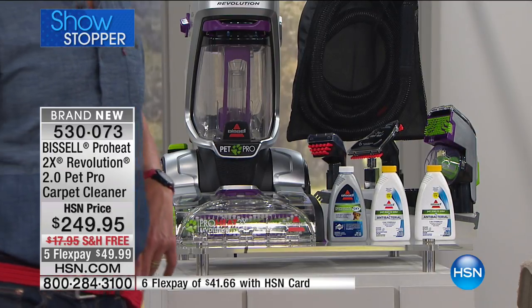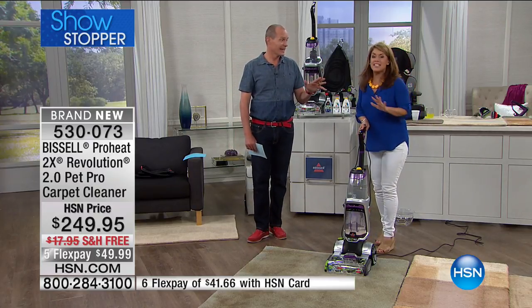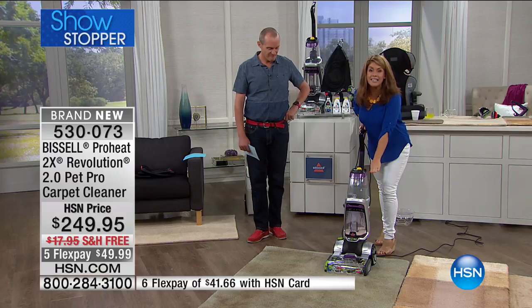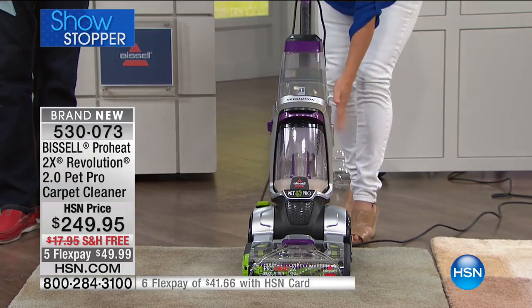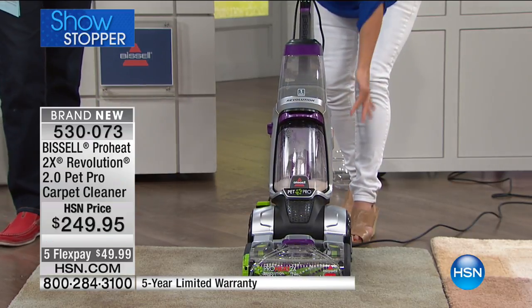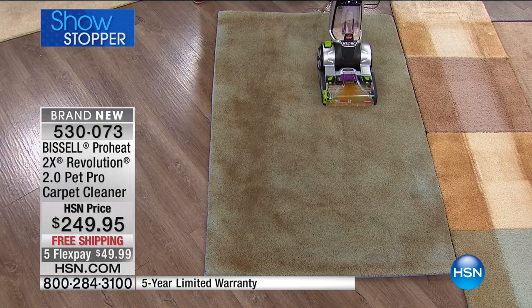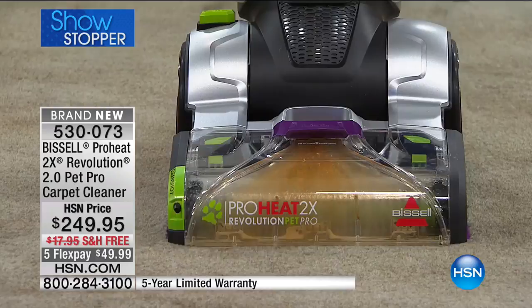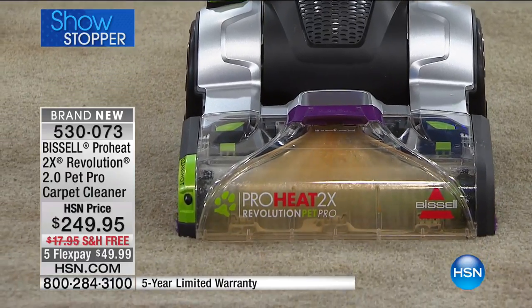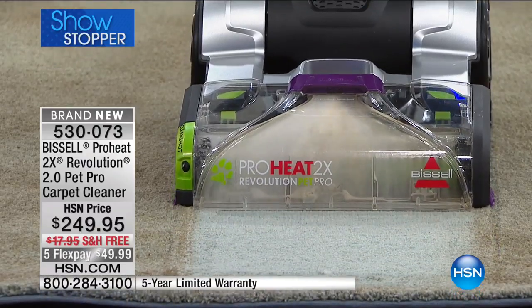That's vacuuming dry and deep cleaning with the same tool — it really is everything. You can also remove the front nozzles, so for pet hair, carpet fibers, anything that could get caught, watch this. This is why you want to deep clean going into the spring and summer months. As I go forward, look at the dirt and grime coming out. It's a dual-action brush roll doing thousands of rotations per minute — look at that powerful suction.